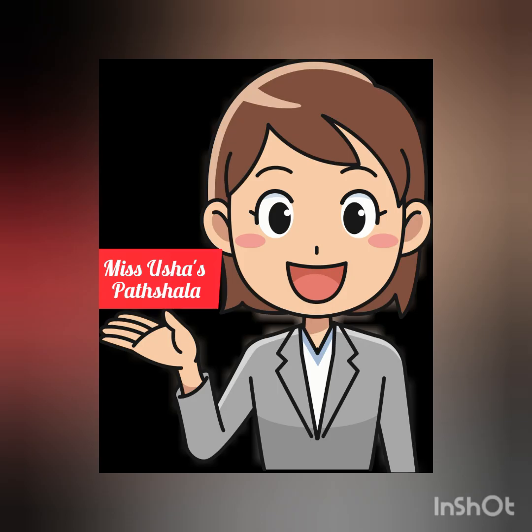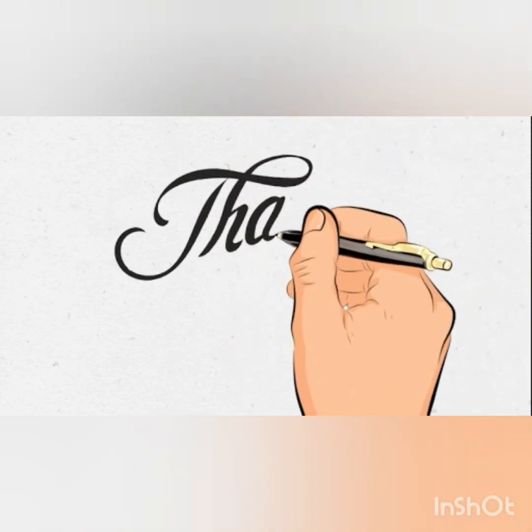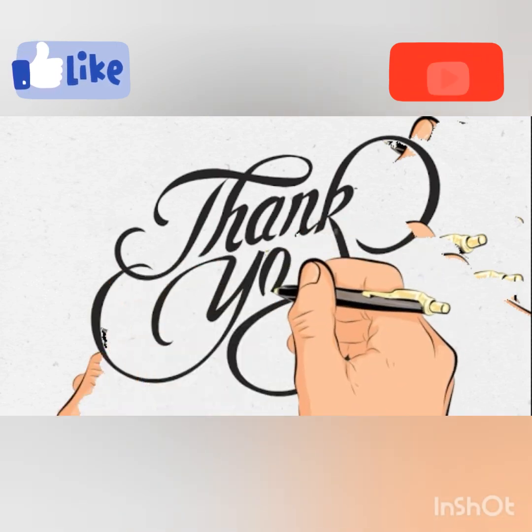Well, that's it for today. I hope these tips will help you in improving your writing. For any doubts, you may post your comments. I'll be happy to help you. See you next time.